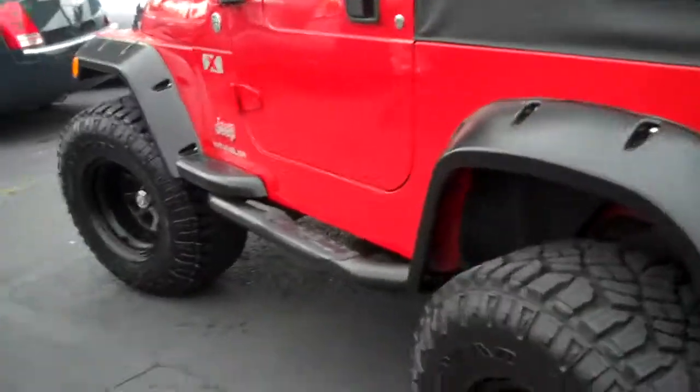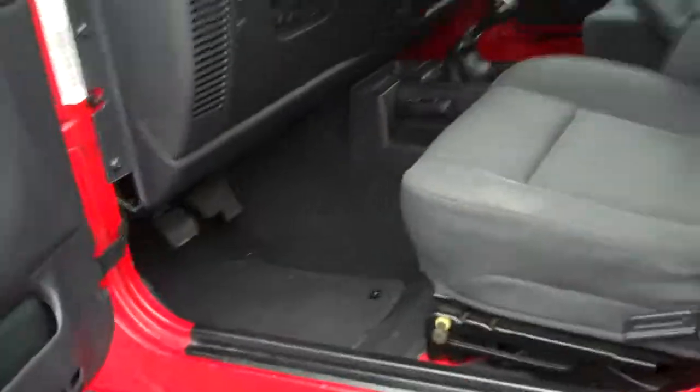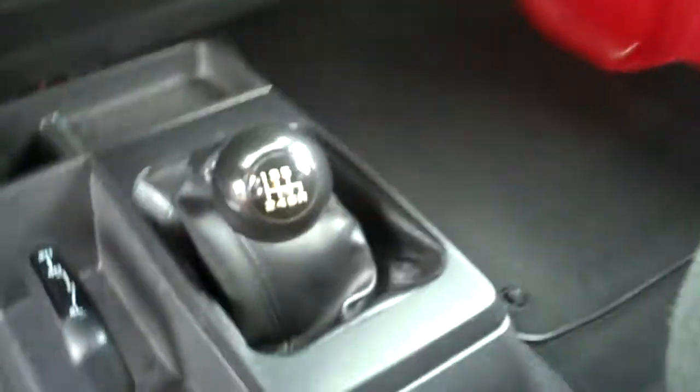Alright, let's take a look on the inside. The inside is very clean. The Jeep only has 40,000 miles on it. It is a 6-speed.